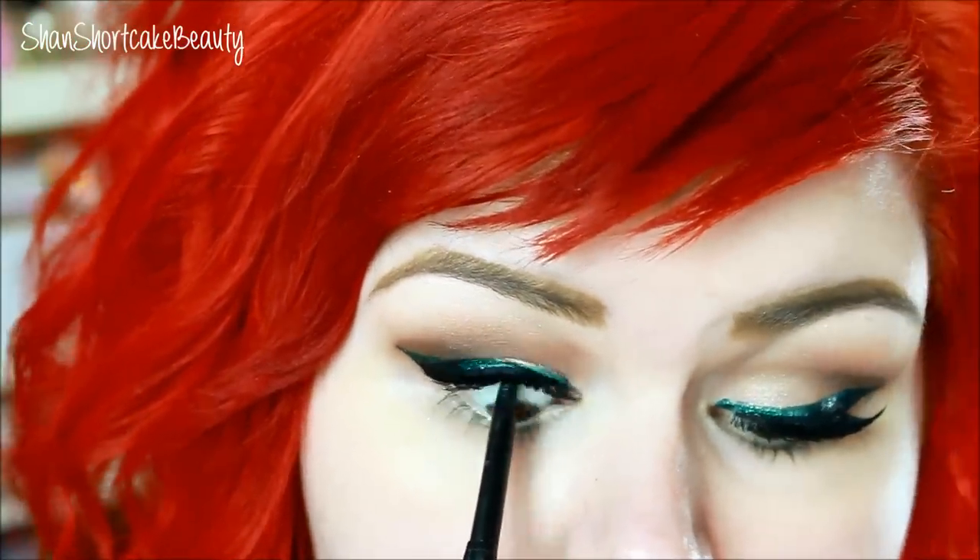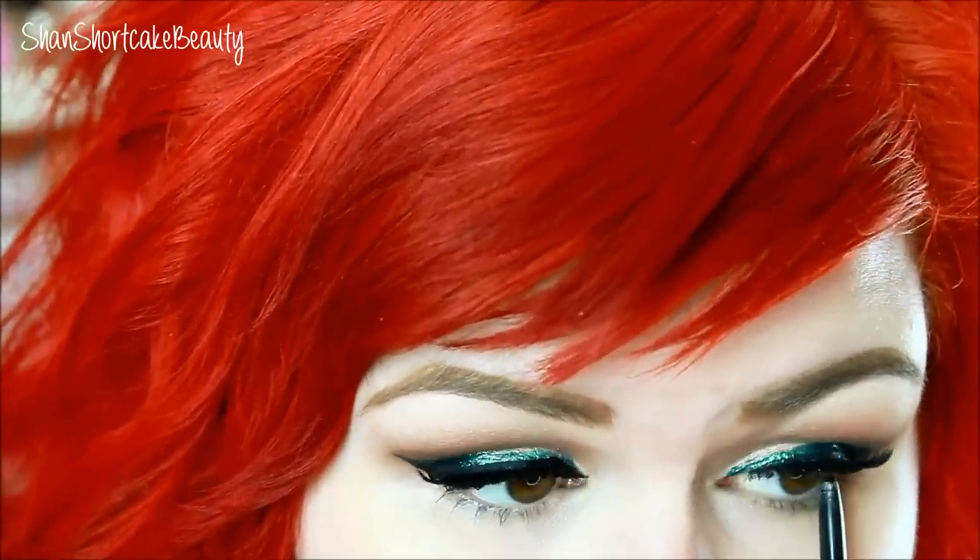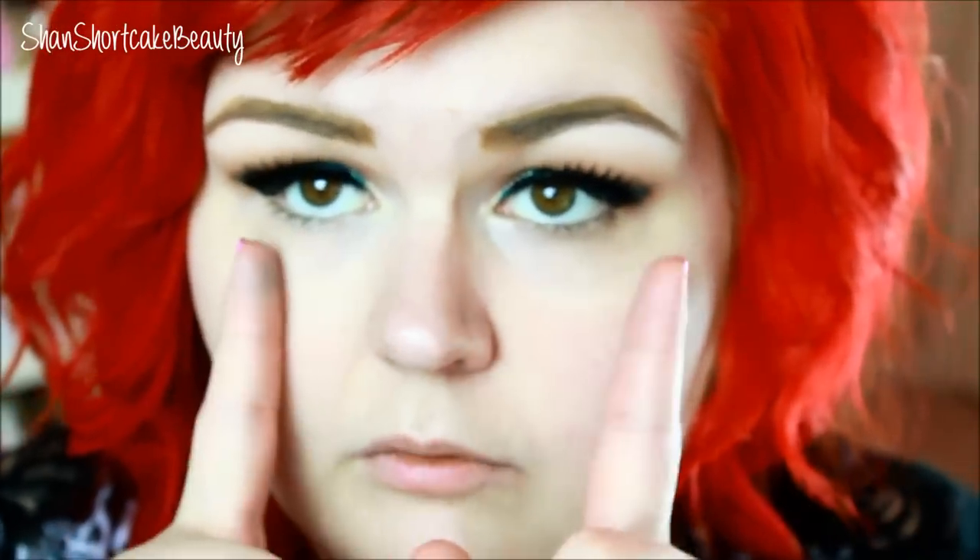Now we're going to tightline — this is the Stila Smudge Stick in Stingray. Okay, so I'm going to do my face makeup and I'll come back and put the lower liner on.